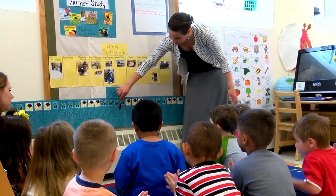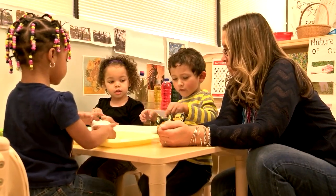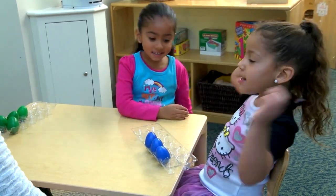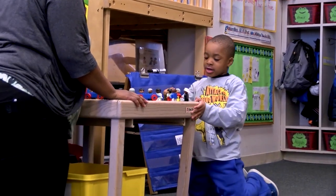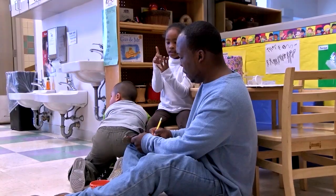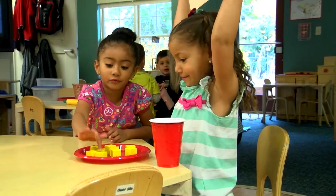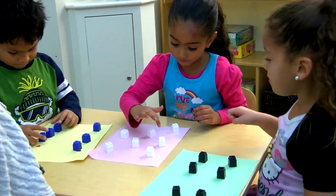As children get more and more comfortable with rote counting and counting out objects, they develop this idea that for every number word they have to relate to one object. And one-to-one correspondence relates to this basic sense. Sometimes children recite the number words faster than they relate to the objects, so there is a discrepancy between the items and the number words.